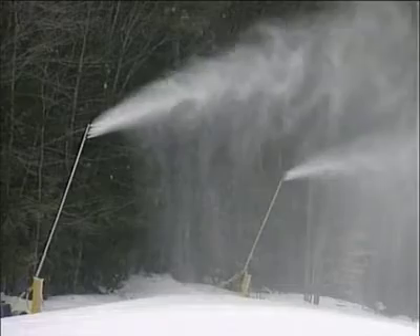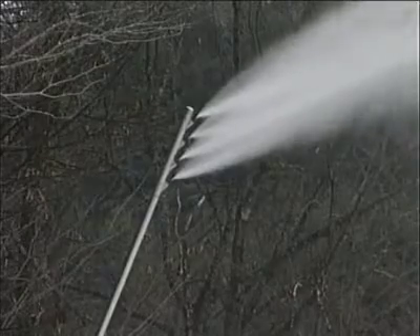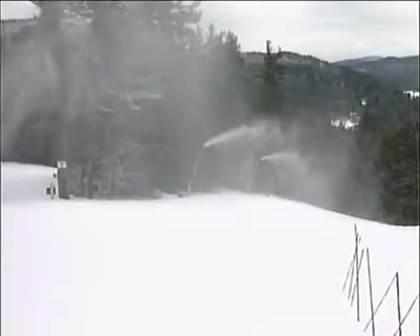Tower guns are a newer technology. They use a third to a quarter of the compressed air as land guns, and they make a higher quality snow at optimal temperatures. Because of increased hang time, the snow crystals have a longer time to develop before they hit the ground.